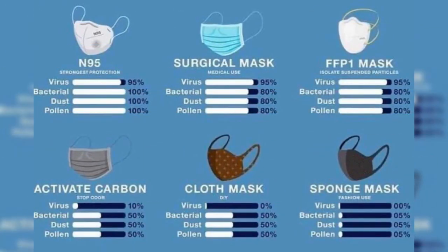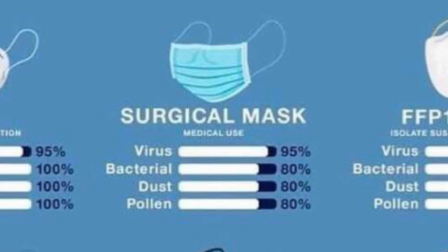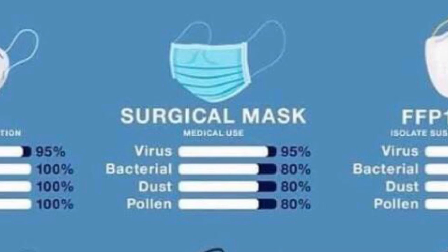The second mask on the chart is the general surgical mask. This is not the N95 — it's not intended to keep so much out as it is to keep something in. If a surgeon goes in to do a surgery, they wear a mask that fits well and has some level of filtration, but the main protection doesn't come from protecting them from you as much as protecting you on the table from them — so if they cough, sneeze, or breathe close, that's where the majority of that protection comes in. The chart claims 95% for viruses, 80% for bacteria, 80% for dust, and 80% for pollen.